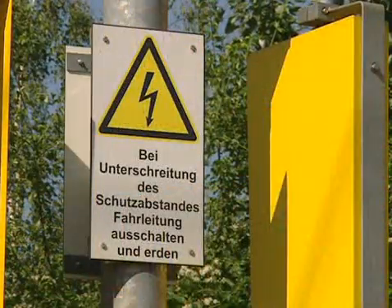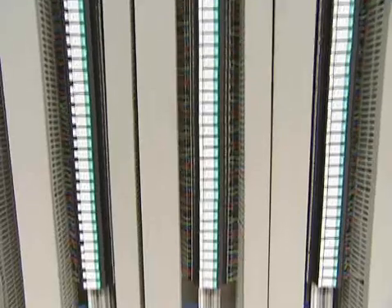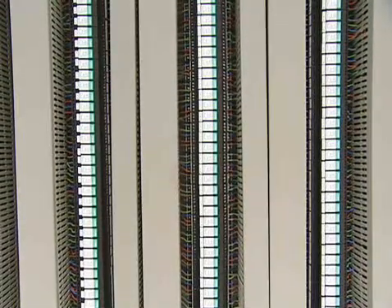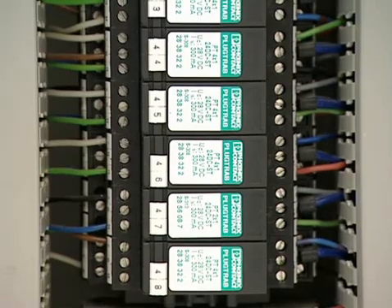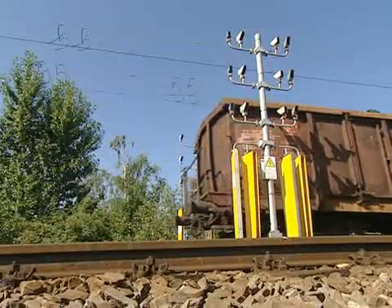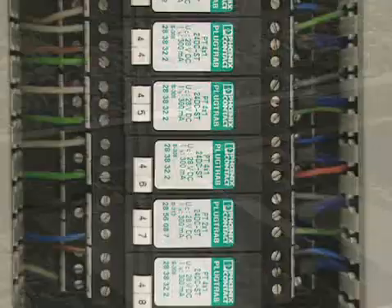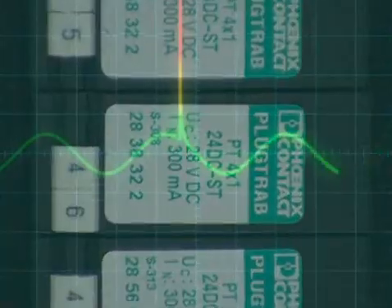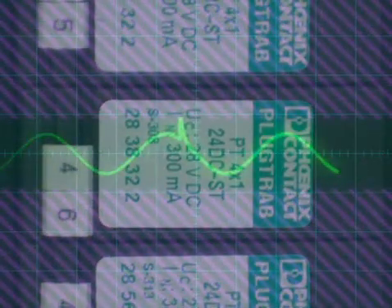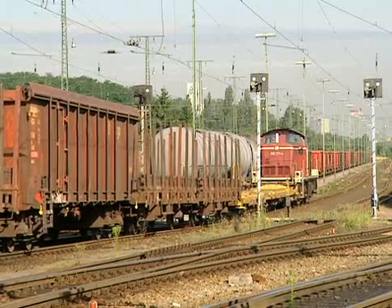Lightning strikes can damage equipment and put it out of action, so reliable surge protection is critical. Phoenix Contact's plug trap provides reliable protection for the equipment sensors, while the valve trap protects the switch drive. Phoenix Contact's surge protection fully meets Deutsche Bahn AG's guidelines on lightning and surge protection, ensuring a high level of equipment availability at all times.